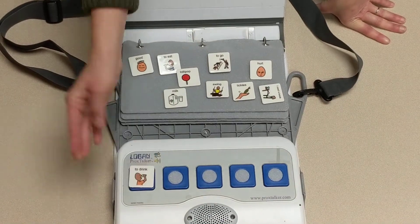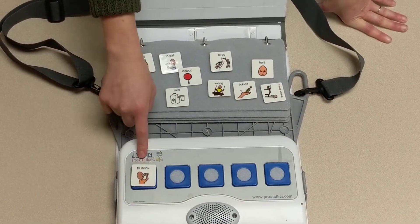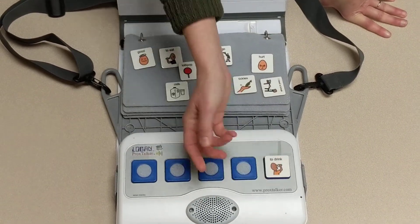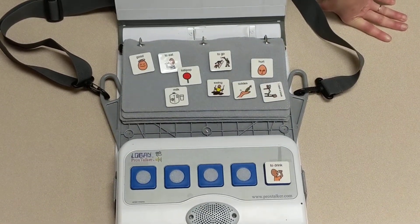So you put it on here and you press it and you'll get your voice output. It doesn't matter what location you put it in — it senses it and it will produce that voice output wherever you put it.